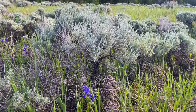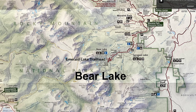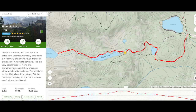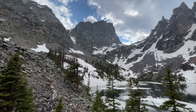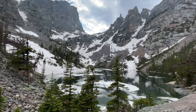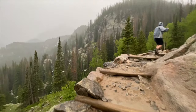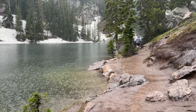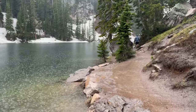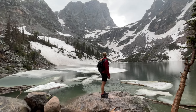Number one on this list is the Emerald Lake hike. This is a moderate hike located in the Bear Lake region of Rocky Mountain National Park. I have another video with a more in-depth guide to this trail linked in the description. This was probably my favorite hike while visiting the park. You hike through a forested section, walk along a lake and a stream, and then get to beautiful Emerald Lake, which is surrounded by mountain peaks. It's an out-and-back hike, so once you get to the lake you just hike back down to the trailhead.